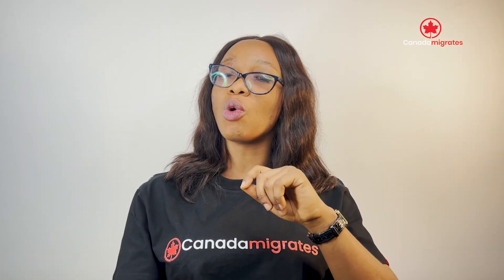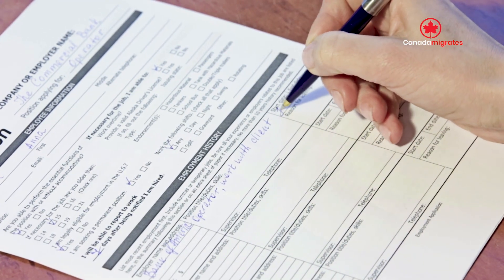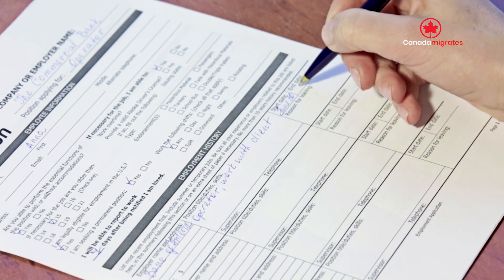Let's find out what a work permit is. A Canadian work permit is a legal document issued by the Canadian government to an eligible individual to work in Canada for a specific period of time.